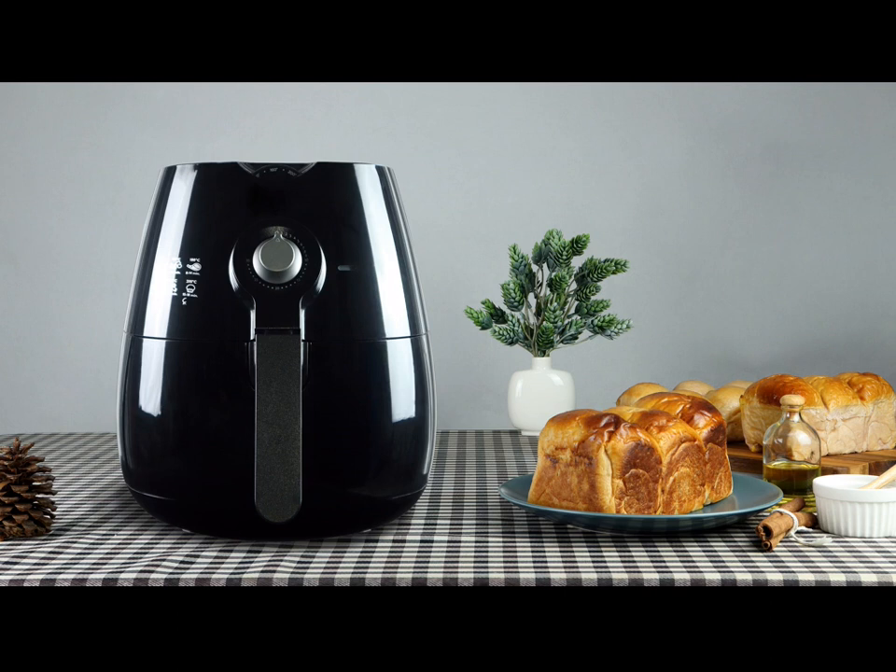Air fryers have become the must-have appliance in recent years, known for rustling up crispy, delicious foods in no time. Not only can air fryers cook crunchy foods quickly using little or no oil, but they are also known to be slightly cheaper to run than a standard oven, saving you money on bills.